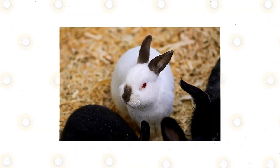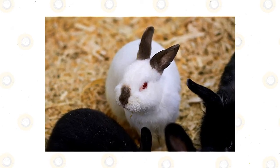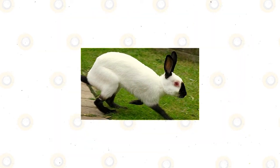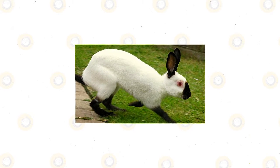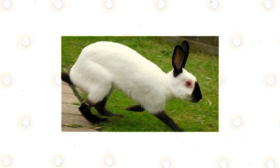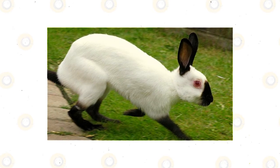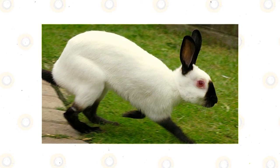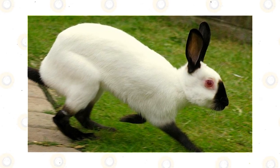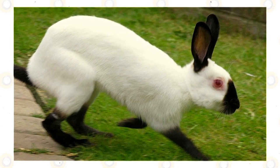Himalayan rabbits, like other domesticated rabbits, don't like water. Most rabbits do not want to get wet and will not like a bath because water is very stressful for them. Never get a wild animal like a rabbit from the forest, as you won't be able to tame it and it will remain wild and dangerous. So if you see an injured rabbit, call animal services as soon as possible. Himalayan rabbits are not endangered and are available from local and international breeders, pet shops, trade shows, and human homes.